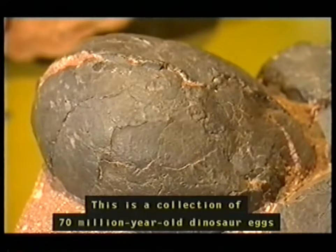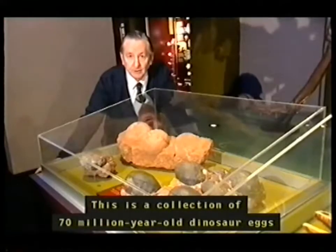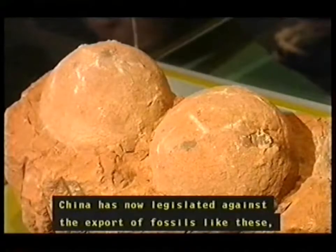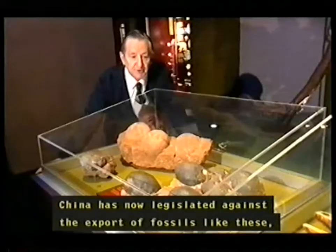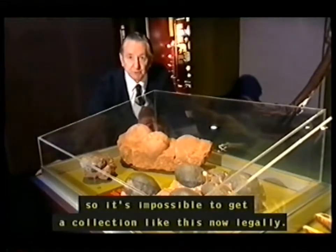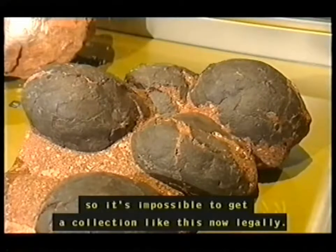This is a collection of 70 million year old dinosaur eggs from China, which I got about 25 years ago. China has now legislated against the export of fossils like these, so it's impossible to get a collection like this now legally.